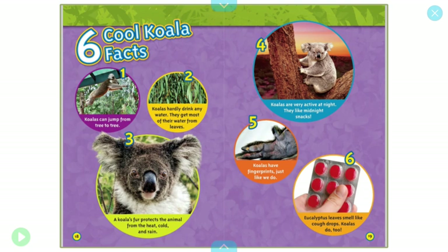Six cool koala facts. One, koalas can jump from tree to tree. Two, koalas hardly drink any water — they get most of their water from leaves. Three, a koala's fur protects the animal from the heat, cold, and rain. Four, koalas are very active at night — they like midnight snacks. Five, koalas have fingerprints just like we do. Six, eucalyptus leaves smell like cough drops, and koalas do too.